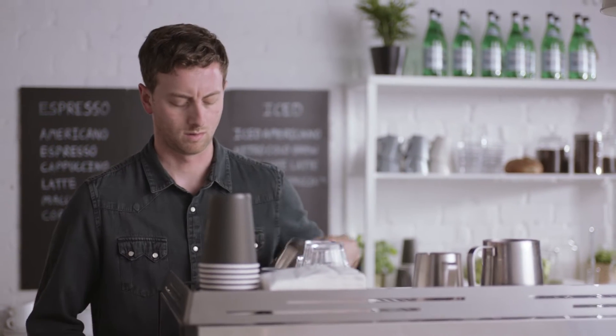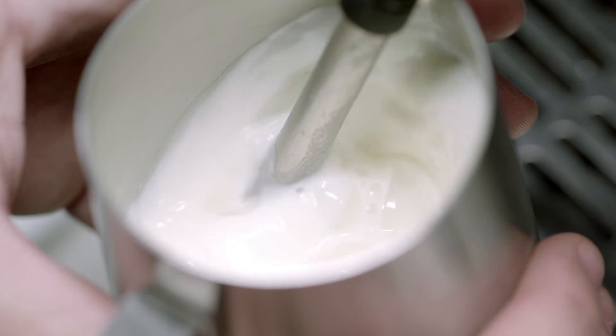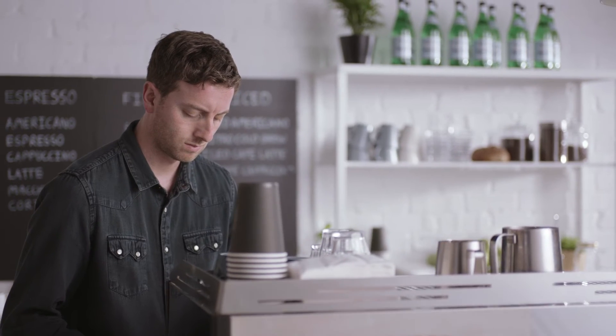What is happening when we're actually steaming the milk and making that micro-foam is we're introducing hot steam and water vapor at such a fine rate that we actually unravel those bundles. And what happens when they unravel is that they want to regain some structure, so they actually wrap around the air — and that is what produces milk foam.